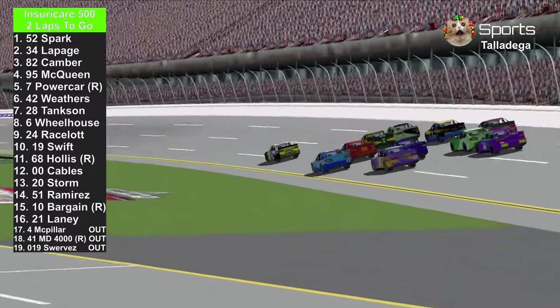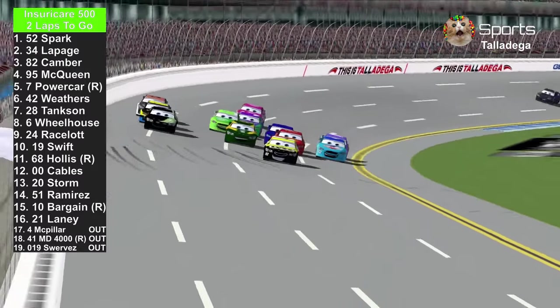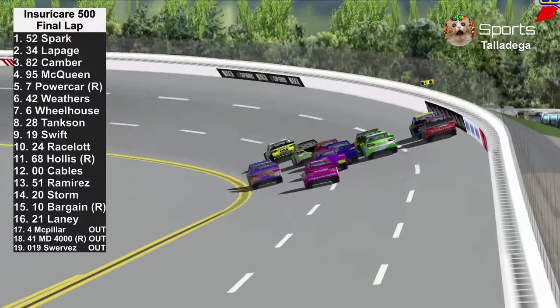Brian Spark is looking for his first win of 2024. Will they reach the white flag this time? White flag — the next flag will end the race.